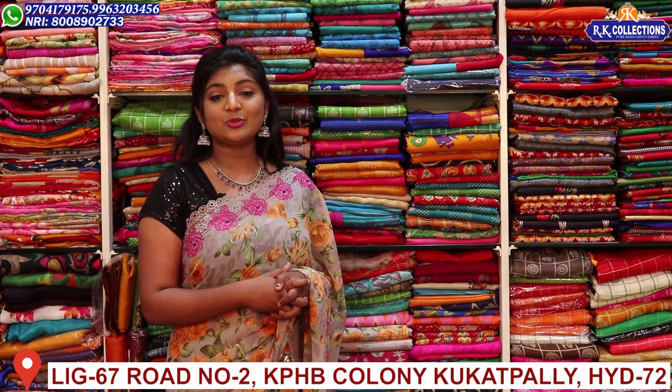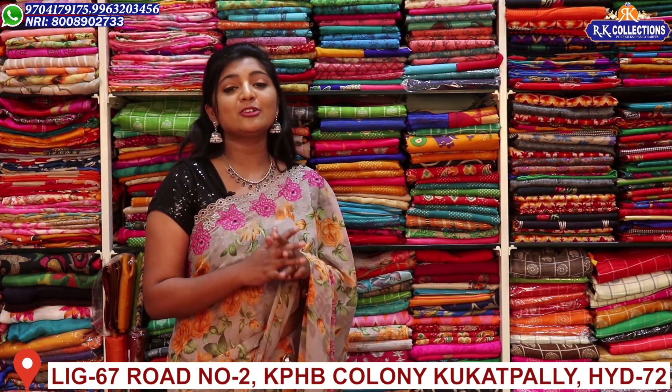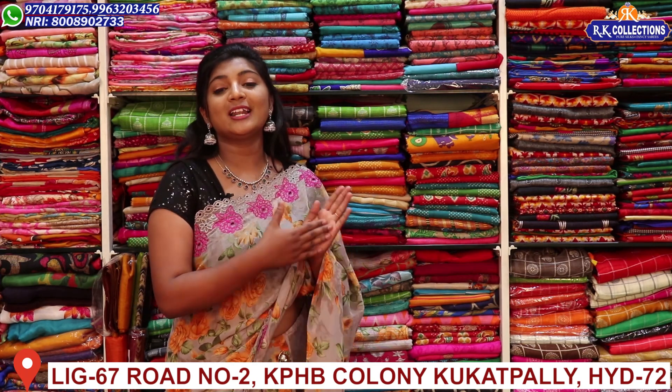If you like these collections and you are not yet subscribed to our YouTube channel, you can definitely subscribe. You can also activate the bell button.